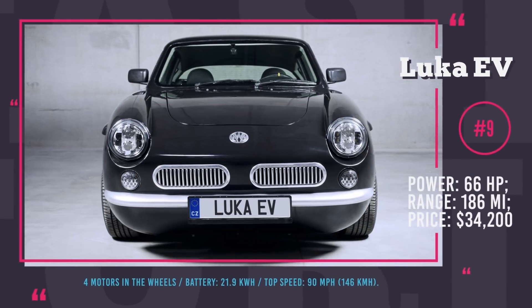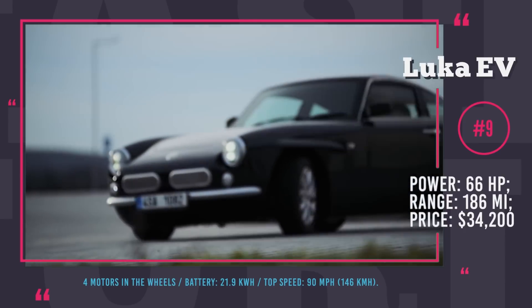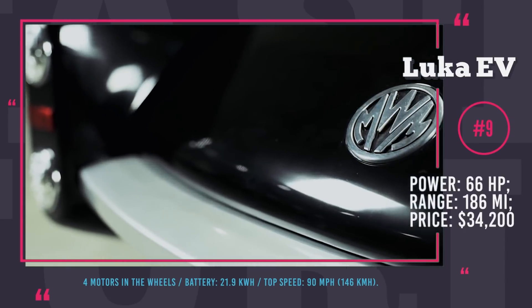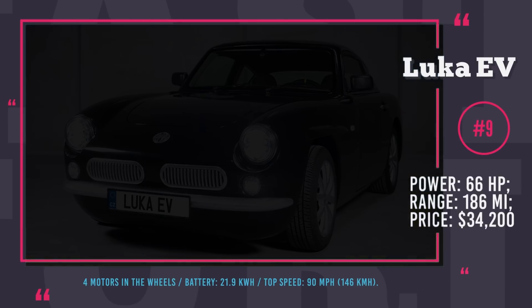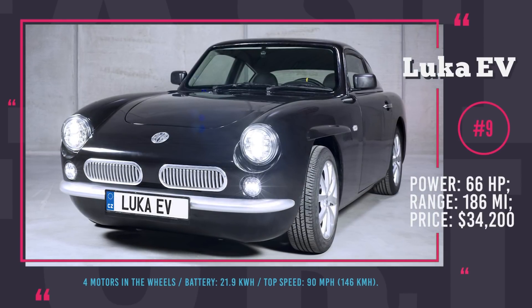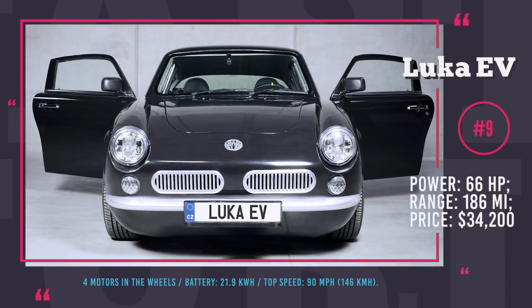Number 9: Luka EV. Founded in 2015, the Czech startup called MW Motors wanted to create a lightweight electric car that would have a 185-mile range, weigh less than 2,200 pounds, and cost under $25,000. Three years later, the company succeeded in almost everything. Their Luka EV, unveiled earlier this year, is a compact two-seater with a range of 186 miles.